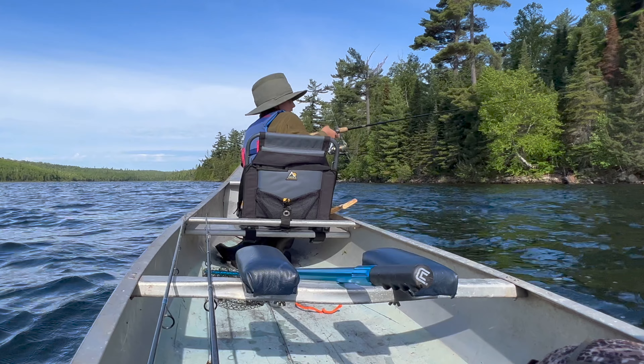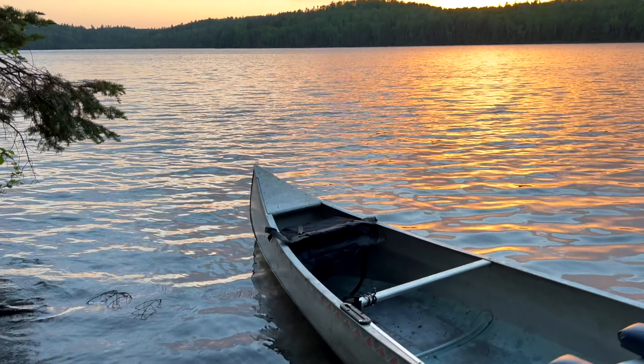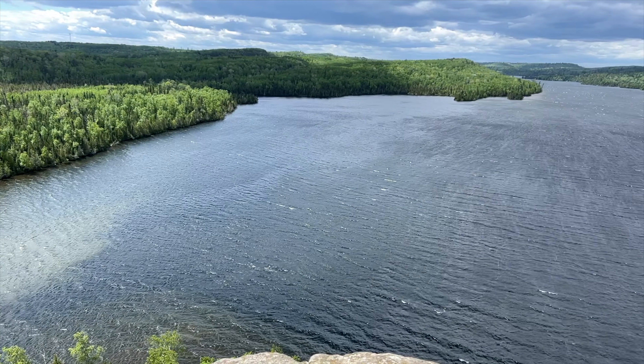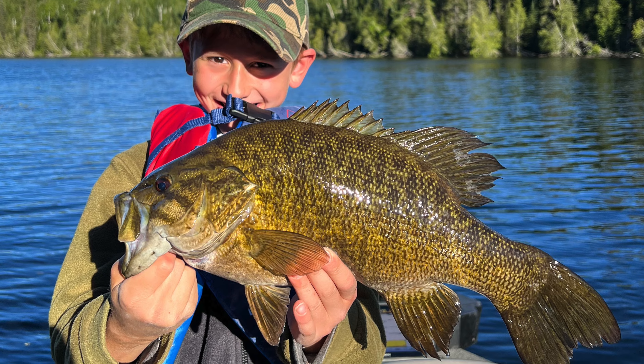My son and I just returned from a trip up there and we were super successful on a bunch of different species targeting them specifically, and that's what I want to show you guys how to do. If you don't know what the BWCA is, it's called the Boundary Waters Canoe Area Wilderness. It's a really cool area — almost two million acres of preserved wilderness in northeastern Minnesota, lying just on the border of Canada, filled with hundreds of super clean, clear, rocky Canadian shield type glacial lakes. These lakes are full of fish and some of the least pressured in the lower 48.